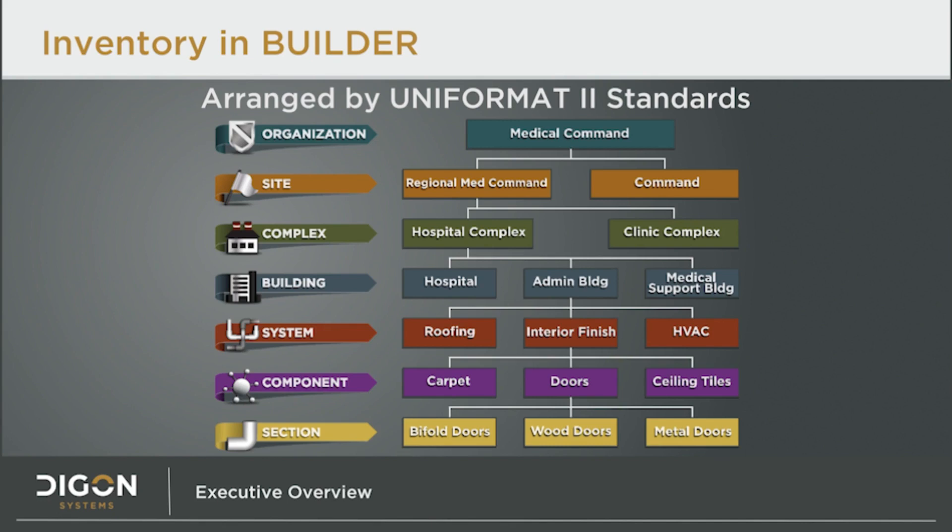Sections collect and organize the assets inside a building. Taken all together, they reflect the building itself. Builder uses the Uniformat 2 system, which is an industry standard method of organizing the parts of a building. The building is made up of many systems, such as roofing, HVAC, and interior finishes. Every system is comprised of components to further categorize the inventory. So the interior finish system has doors, carpeting, ceiling tiles, etc. And finally, under each component resides the many sections. So under the doors component, we might find bifold doors, wood doors, and metal doors.